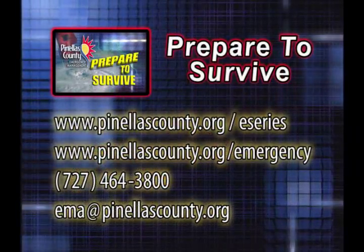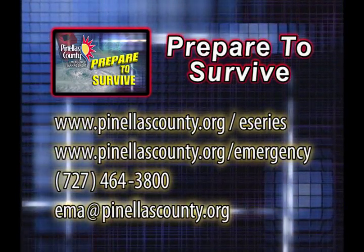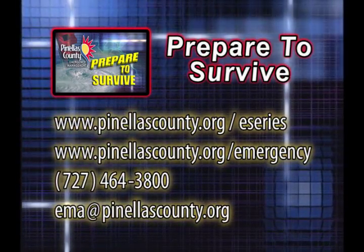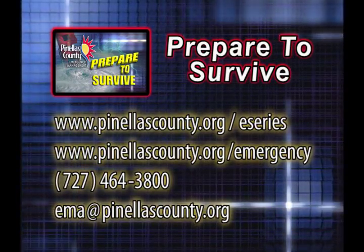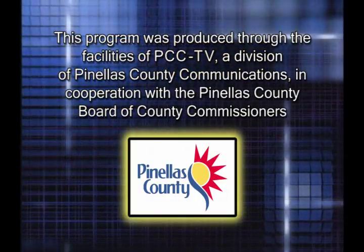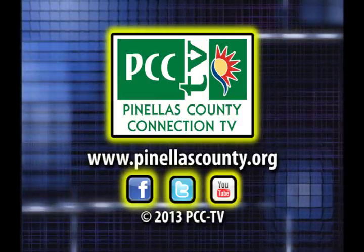Thank you very much for coming on today — this is a really interesting way for people to find their evacuation level and hopefully save a few lives. To see a repeat of this presentation, visit www.pinellascounty.org. For more information on preparing for hurricanes or other disasters, visit the Pinellas County Emergency Management homepage, or email EMA@pinellascounty.org with any questions. Join us again for the next Prepare to Survive E-Series. Stay safe.